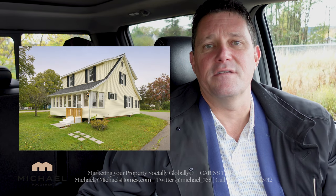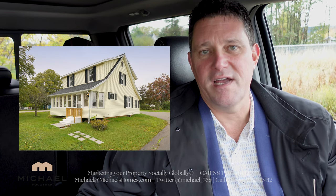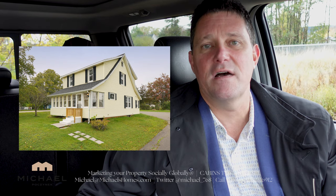The week has been absolutely insane. 170 Mount Edward Road, that cute little story-and-a-half in Charlottetown, sold.